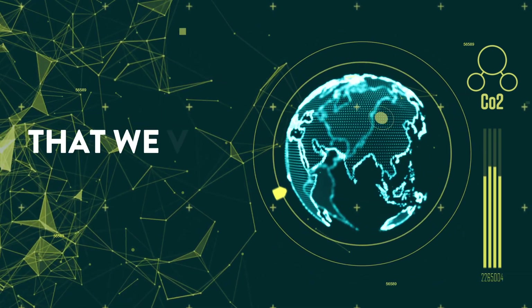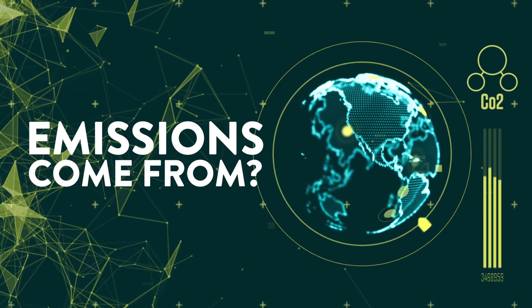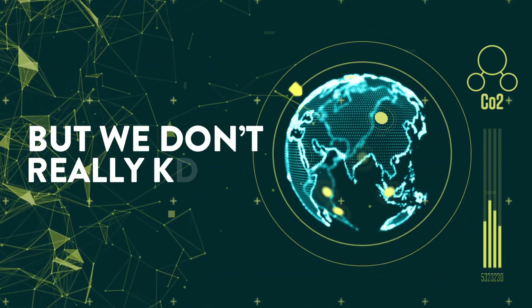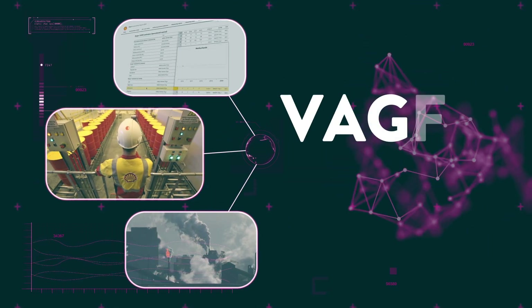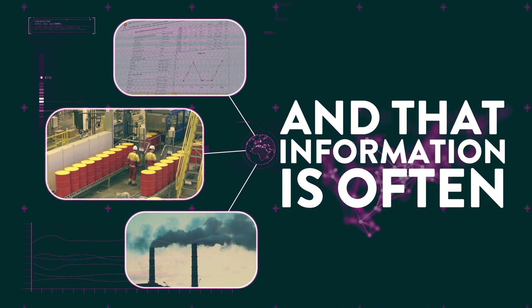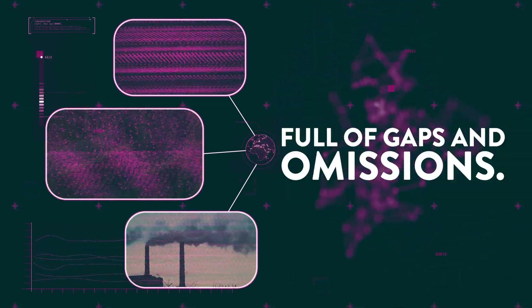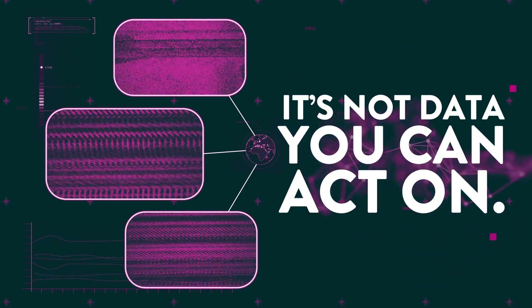What if I told you that we don't actually know where our greenhouse gas emissions come from? Sounds crazy, right? But we don't really know. Up until today, we've had to rely on vague, high-level estimates that often come from the polluters themselves. And that information is often years out of date and almost always full of gaps and omissions. It's not data you can act on.